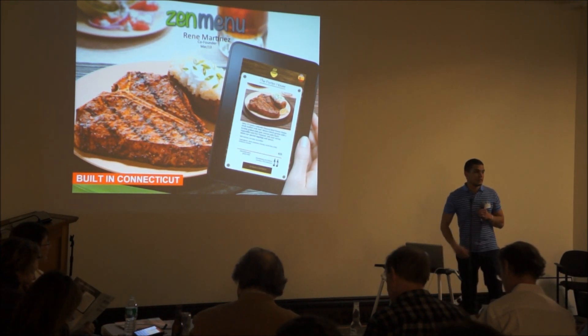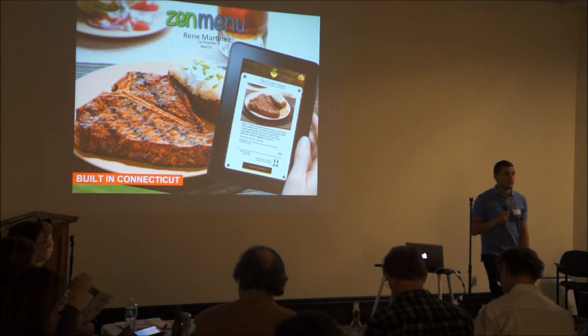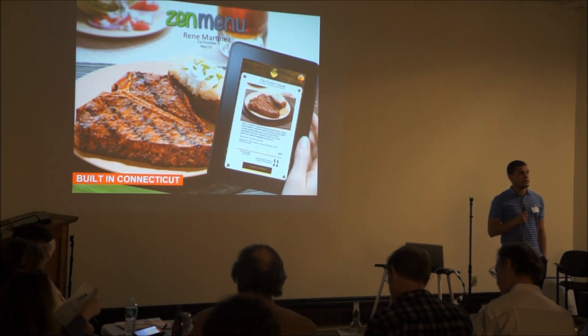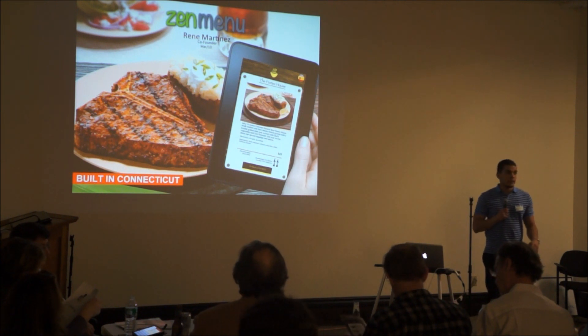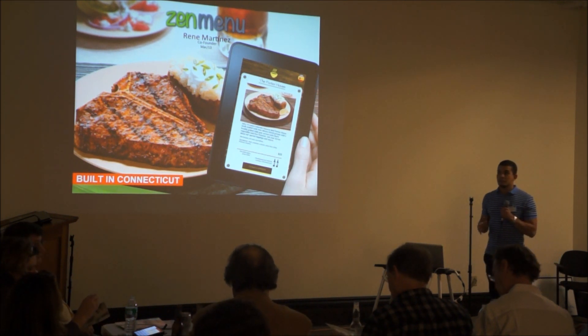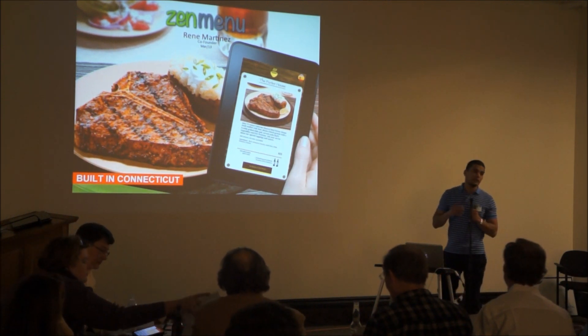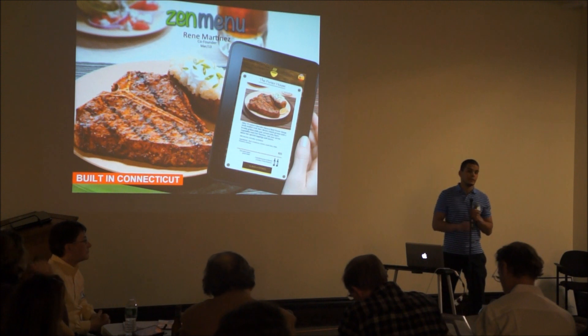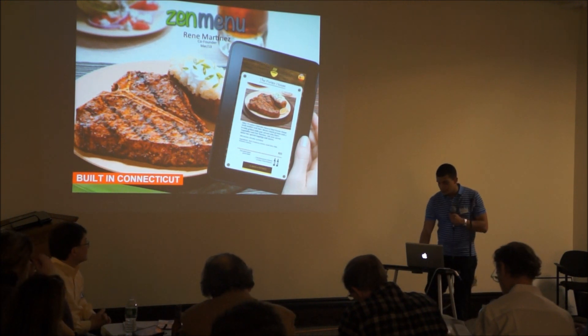My name is René Martinez and I'm the co-founder of Flying Kick. At Flying Kick, we have developed a product called Zen Menu. Zen Menu is a digital menu for restaurants that will replace traditional paper menus with tablets. This will allow restaurants to increase their customer satisfaction, reduce operating costs, and ultimately make more money.